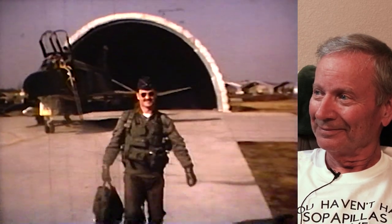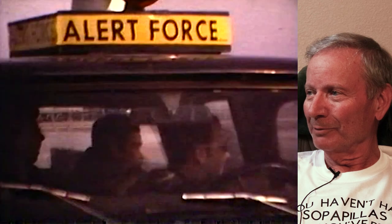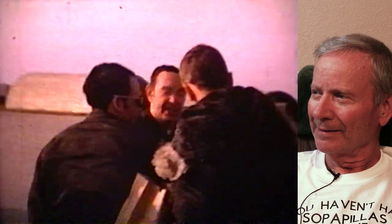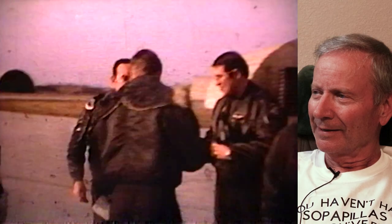Who's this guy with the mustache? I can't read his name tag and can't remember his name — it's been too many years. This was his last flight. This is George Bar — when you have your last flight they meet you with champagne and they hose you down. I think that's the end of that movie.